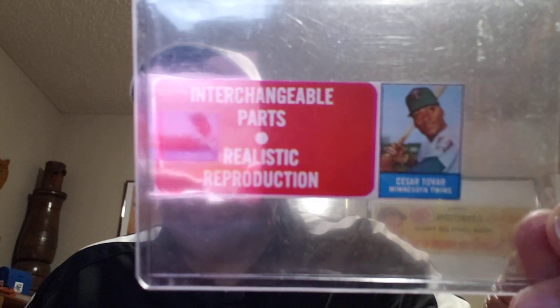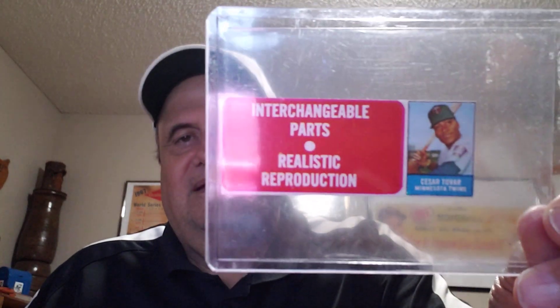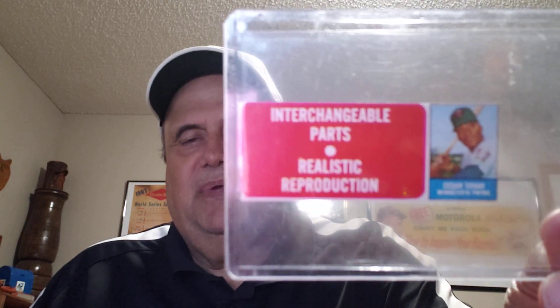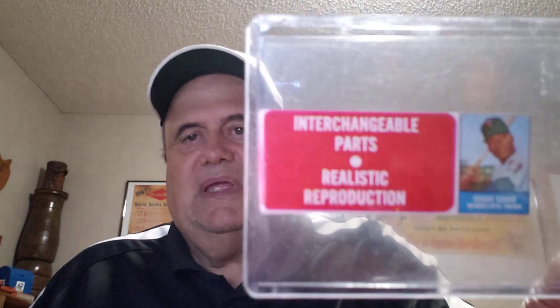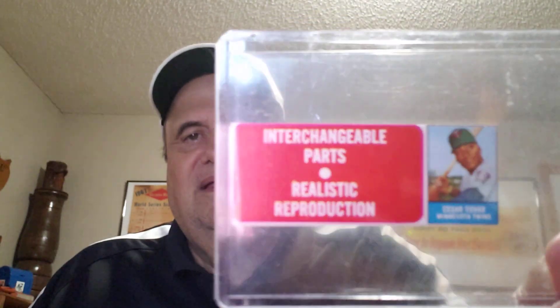Here's a 1969 Transigram Cesar Tovar, and this is the whole top panel. A lot of the times you can just cut off that little square picture on the end, and you can get PSA to grade it and authenticate it, so that people know what you're talking about.